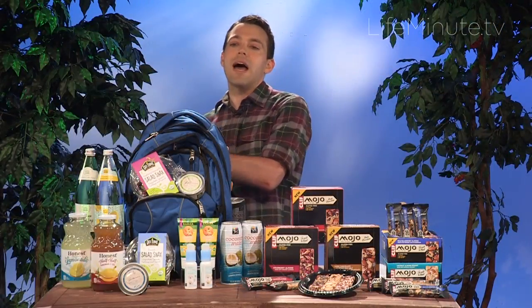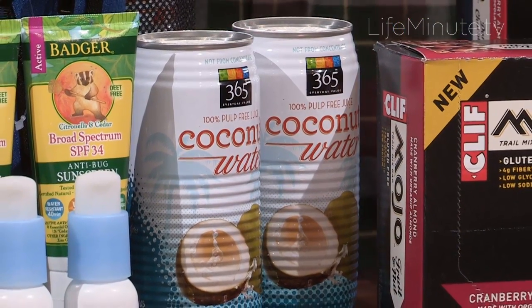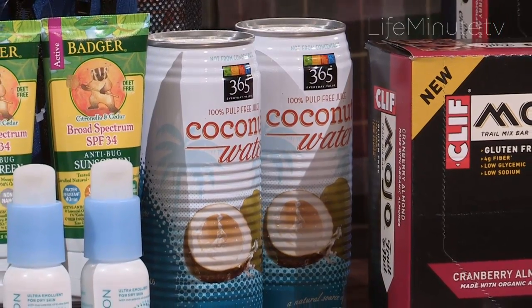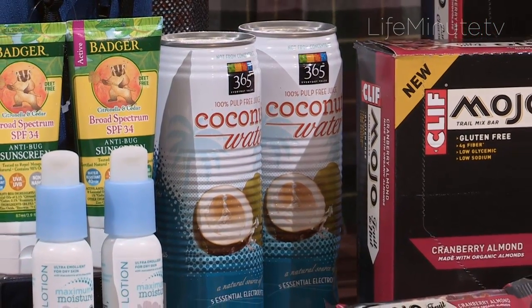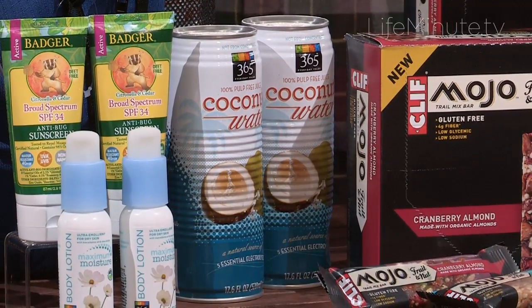Another product that I absolutely love for the summer is the 365 Everyday Value brand Coconut Water. Coconuts naturally contain five different electrolytes, which means while you're out there in the heat, you're not going to cramp, you're going to stay hydrated, and that's really important.